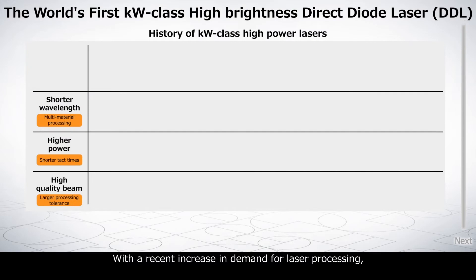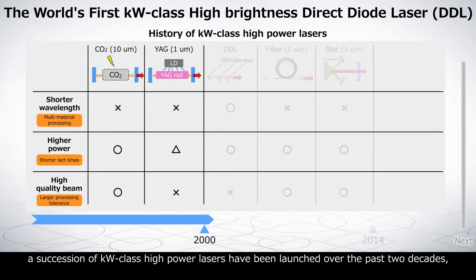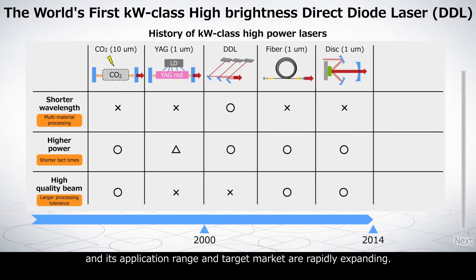With a recent increase in demand for laser processing, a succession of kilowatt-class high-power lasers have been launched over the past two decades, and the application range and target market are rapidly expanding.